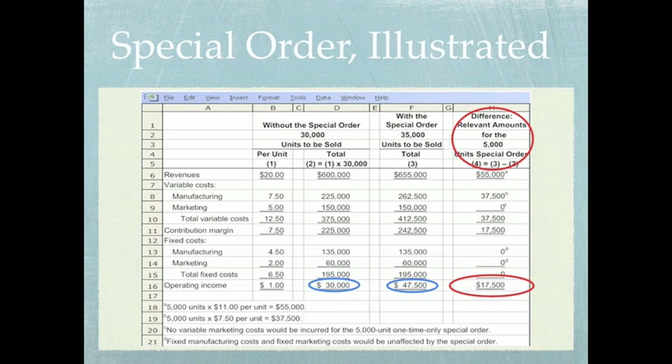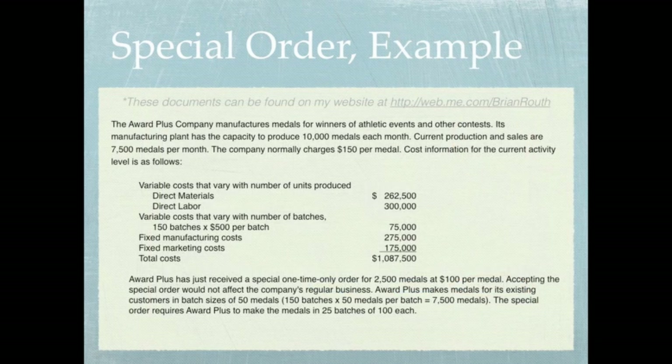Now let's look at a real example. All of the documents I'm going through in these presentations can be found on my website. The Award Plus company manufactures medals for winners of athletic events and other contests. Its manufacturing plant has the capacity to produce 10,000 medals each month. Current production and sales are 7,500 medals per month. So it tells us we have the capacity to produce 10,000 medals, and our current production and sales is 7,500 medals — meaning we still have 2,500 medals of capacity remaining.